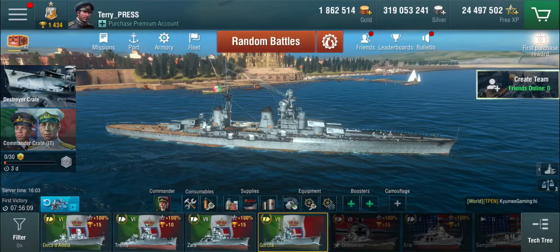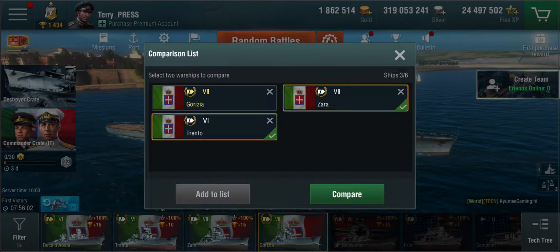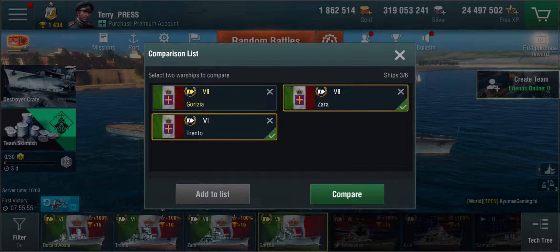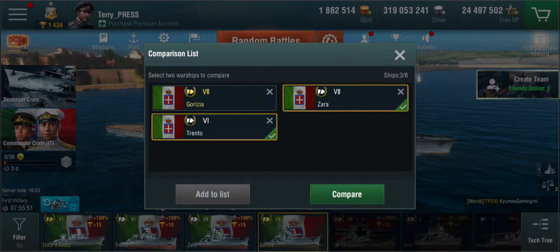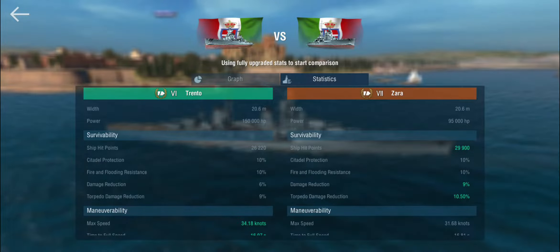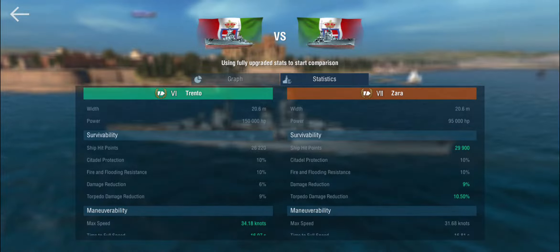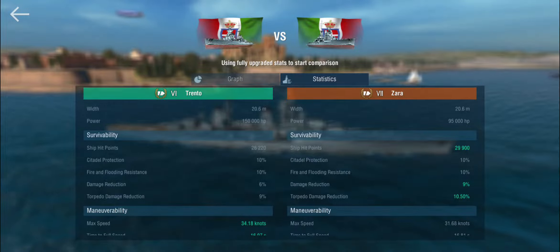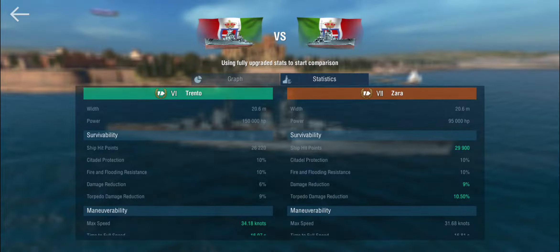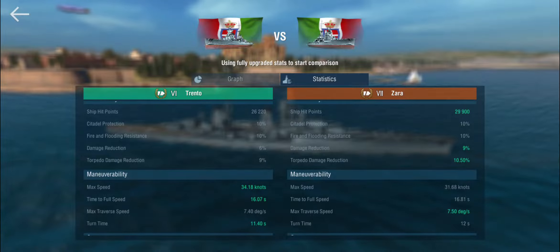Let's have a quick look at the comparison, beginning between the Trento and the Zara. The Trentos were built for speed and not for armour, whereas the Zaras were a departure — they were slower, heavier with more displacement, but more heavily armoured. The Zara gets a damage reduction of 9% versus 6% for the Trento, which is where the heavier armour shows. Heavy armour is in big air quotes here, because it's still a cruiser and battleship AP will hurt these things.